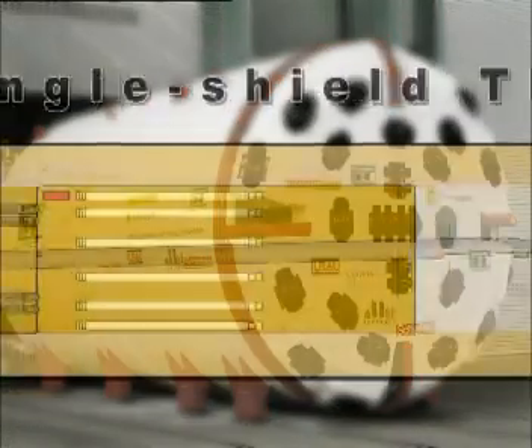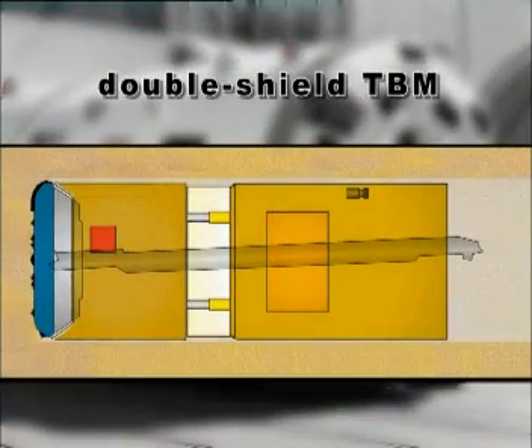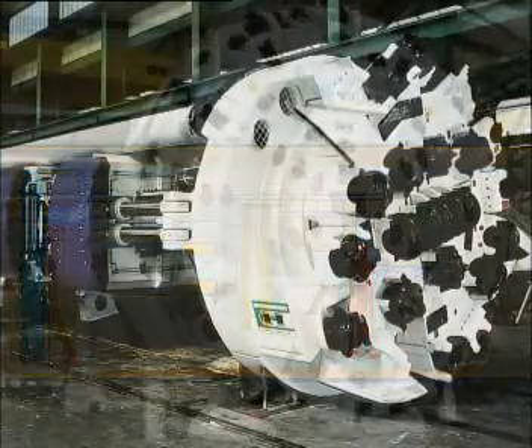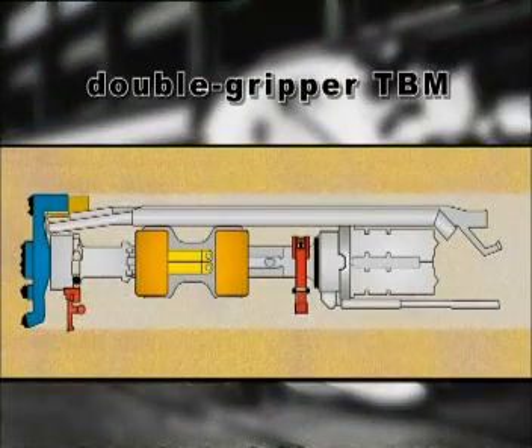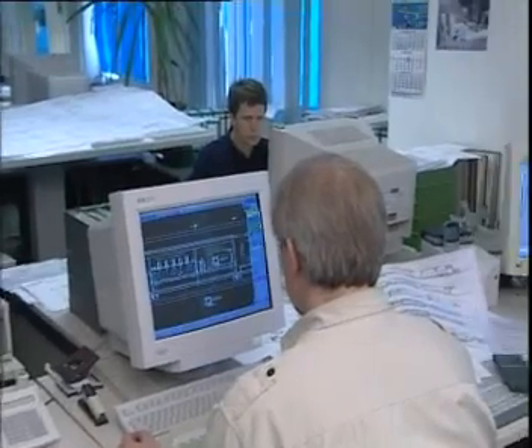Herrenknecht can deliver all types of hard rock TBMs available on the market: single shield and double shield machines, as well as single and double gripper TBMs. The correct choice of machine type for each project depends on several parameters. Machine concepts and excavation procedures are continually improved to successfully master any new challenges.